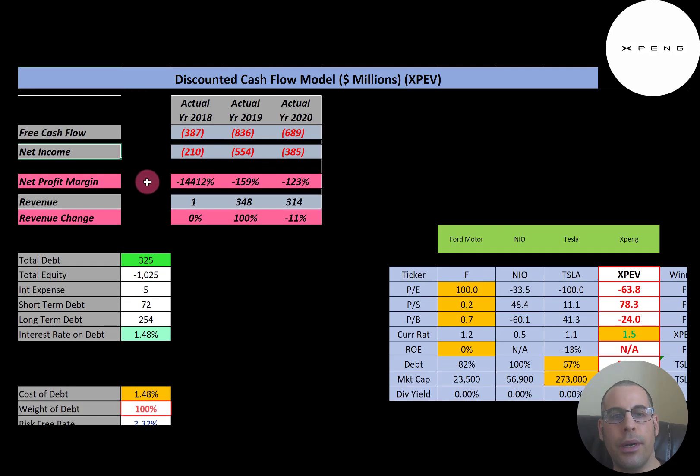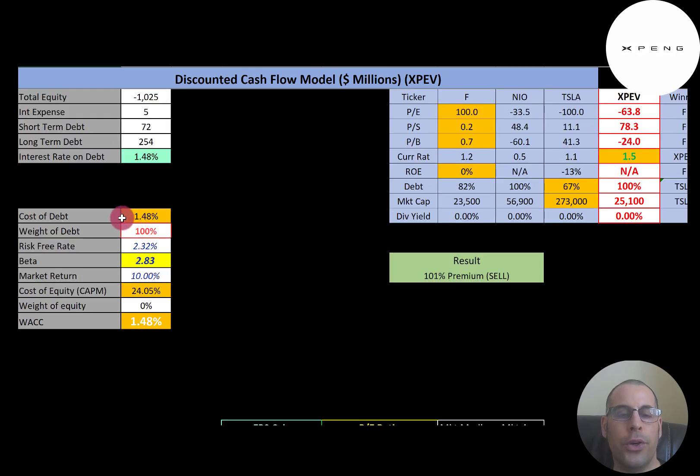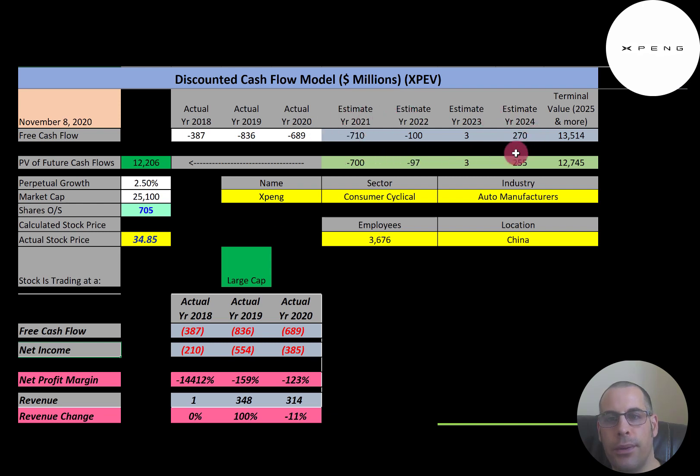Looking at capital structure: $325 million of debt and negative $1 billion of equity. When a company has negative equity, that means its liabilities are greater than its assets. They pay 1.5% interest on their debt and are 100% debt-financed since they have negative equity. The weighted average cost of capital is 1.48%. We estimated four years of future free cash flows plus a terminal value of $13.5 billion, discounted back to today. We get a company value of $12.2 billion, divide by 705 million shares, and get a calculated stock price of $17.31. They're trading at $35, so they're at a 101% premium — it's a sell according to the model.